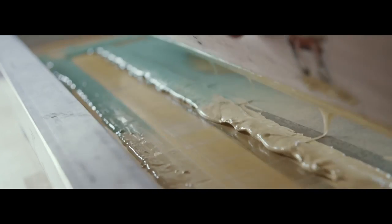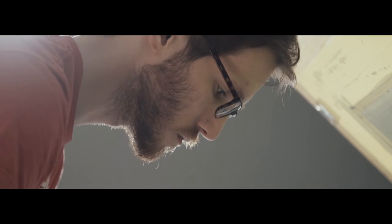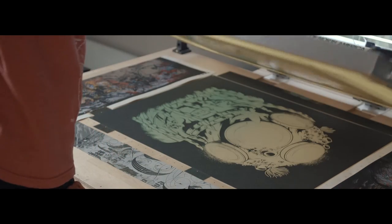I think back to when I first started collecting and how exciting it was to get a print in the mail, and today I look and think that I'm actually printing the pieces that I would want to collect myself.